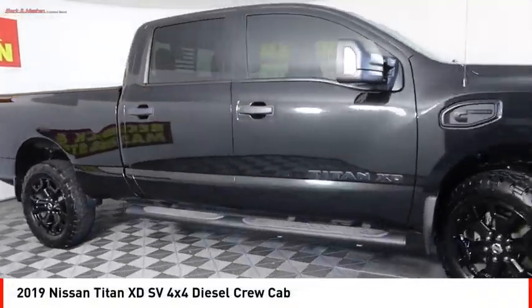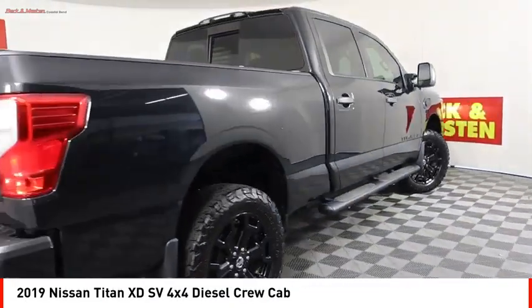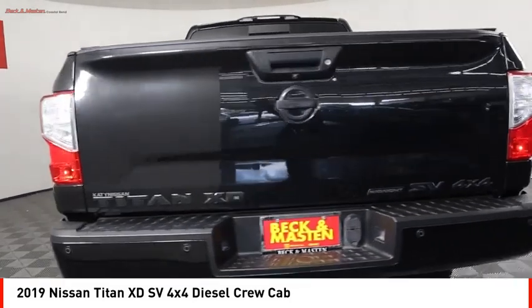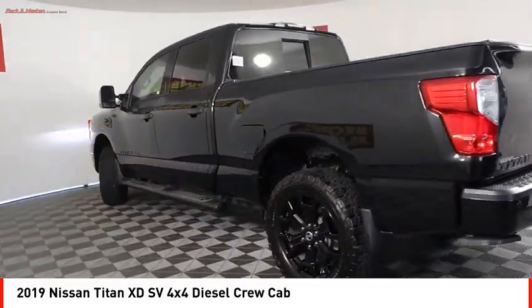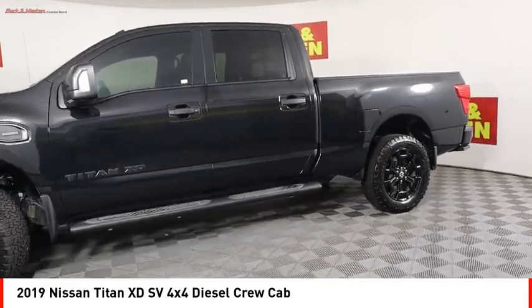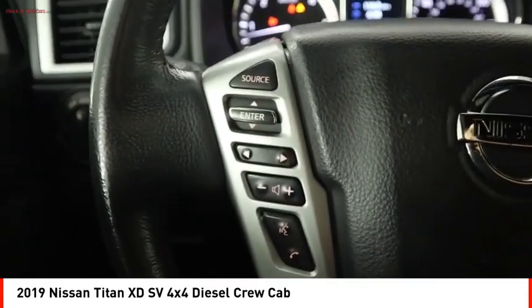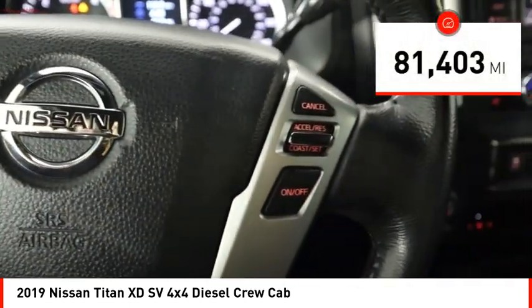Come test drive the 2019 Titan XD. The powerful Nissan Titan XD provides a heavy-duty capable vehicle with a very pleasant driving experience. Innovation within the Titan XD stands out and rounds out this fantastic truck.